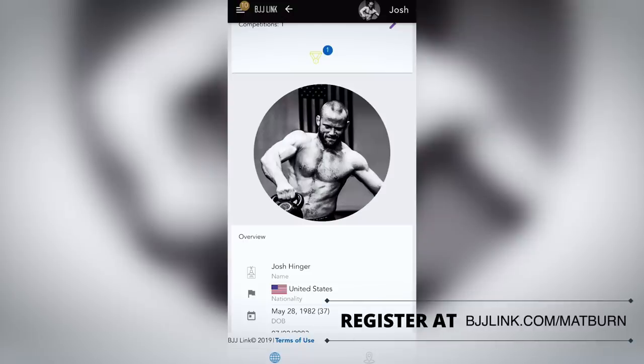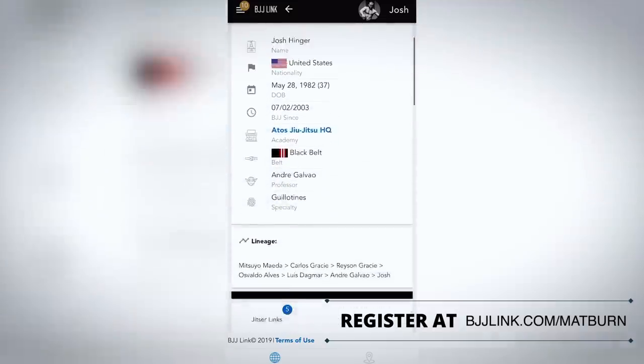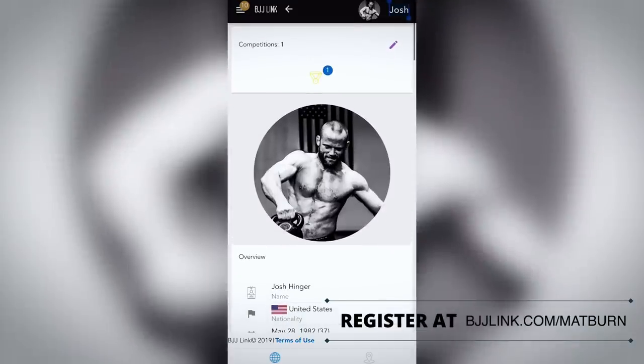Hey guys, just wanted to give you a quick update on one of the coolest new social media apps. It's called BJJ Link. Think of it as a combination of Facebook, Reddit, and maybe Tinder all in one app, strictly for BJJ people. First thing you've got to do is go to your web browser, go to BJJLink.com, sign up for an account — super easy, super fast, takes like five seconds. Then download the app from the App Store.